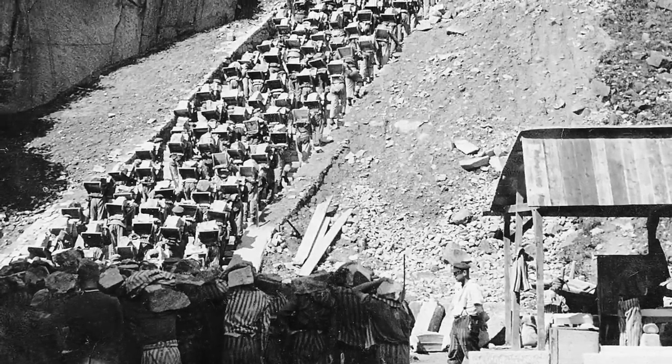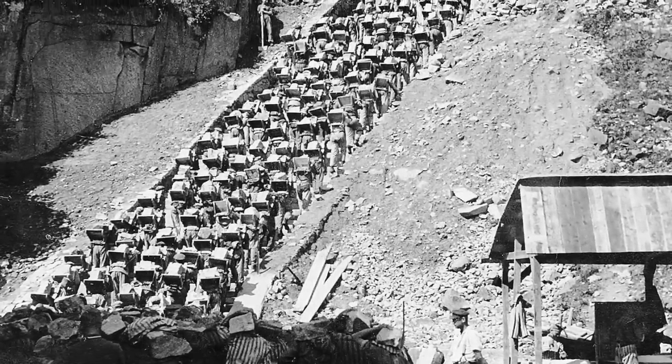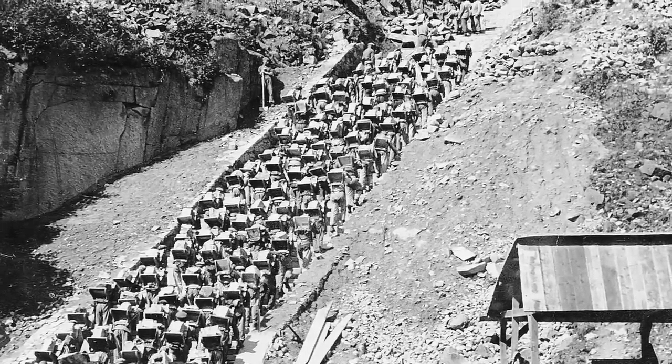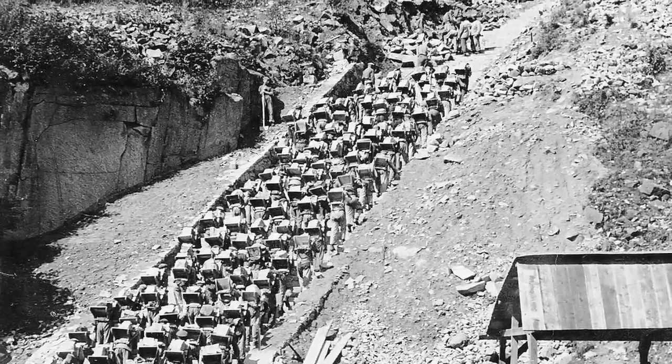It is believed that hundreds, if not thousands, of people were thrown off the side of the quarry, especially those who were not well enough to work. The Stairs of Death certainly lived up to their name.